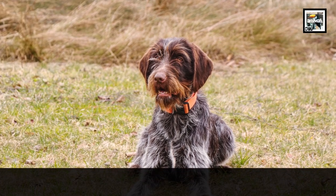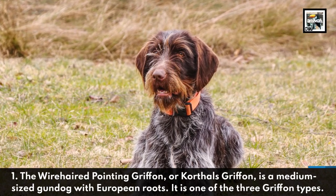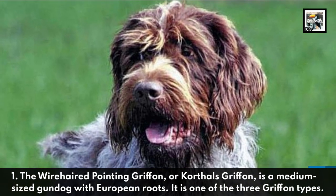1. The Wire-haired Pointing Griffon, or Korthals Griffon, is a medium-sized gundog with European roots. It is one of the three griffon types.